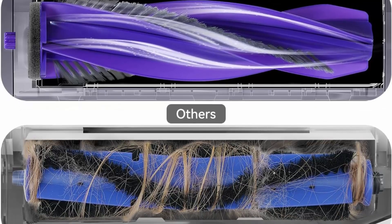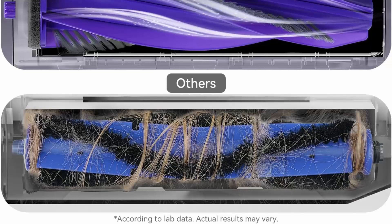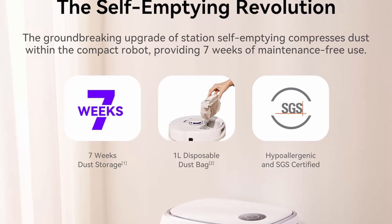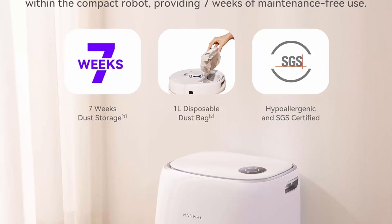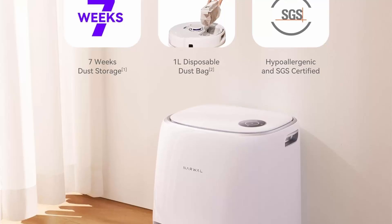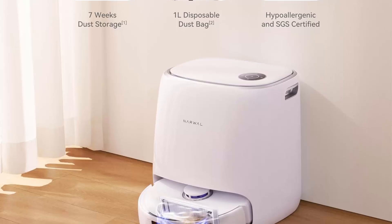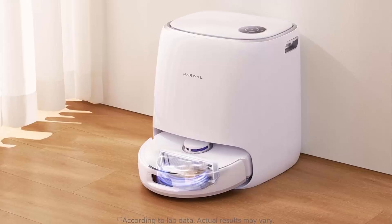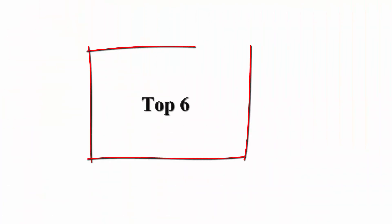Get spotless floors without lifting a finger. 8200 Pa suction for a deeper clean — don't sacrifice cleanliness for convenience. Freo X Ultra is a robot vacuum with suction so powerful it leaves hard floors and carpets spotless. Chips, fur, cereal, dust, and debris don't stand a chance.